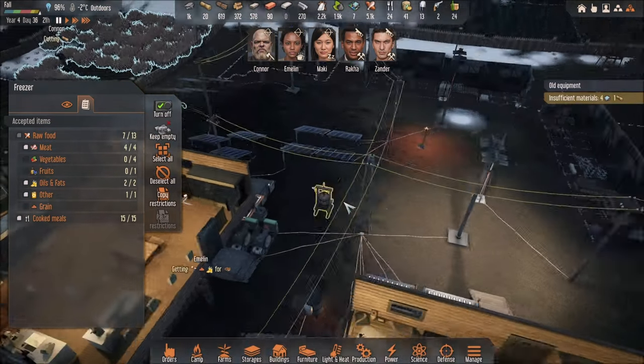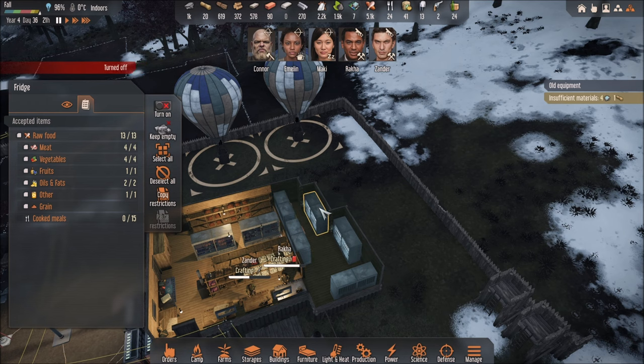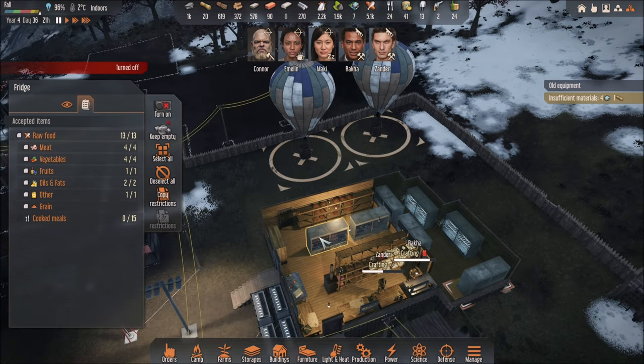So here I have a freezer, and over here I have a fridge. And here I have a freezer.